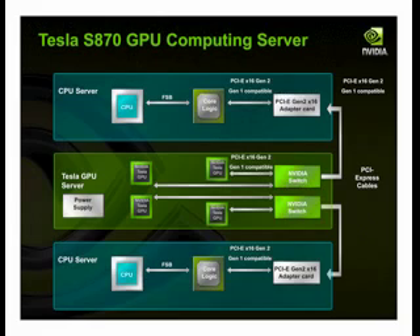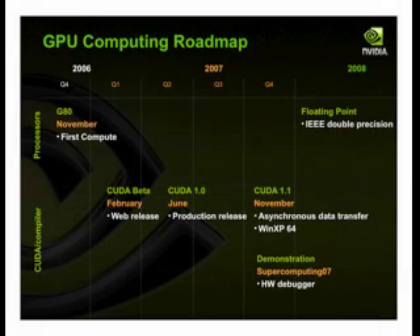To give you a sense of the roadmap for GPU computing at NVIDIA: we did our first consumer G80 chip in November 2006, our first dedicated compute chip. In terms of future hardware, we'll have IEEE double-precision format hardware in the first half of 2008. On the software side, CUDA 1.0 was our first production release in June 2007. Here in November we're doing CUDA 1.1, which introduces async data transfer between the host and the GPU, and adds WinXP64 support. We'll have demos of debugging and profiling at the show this year.